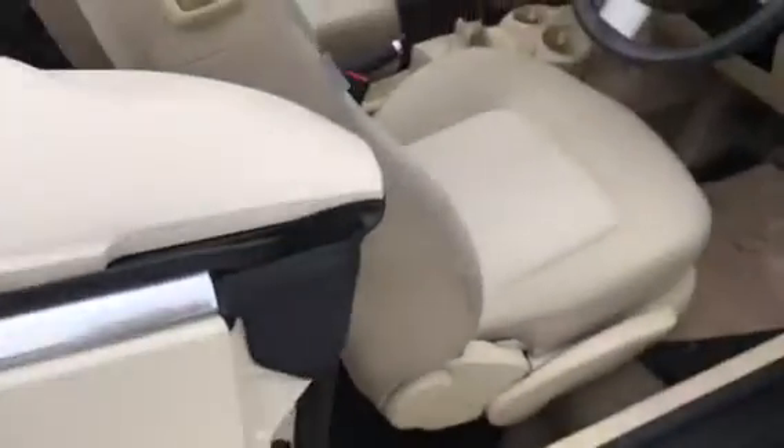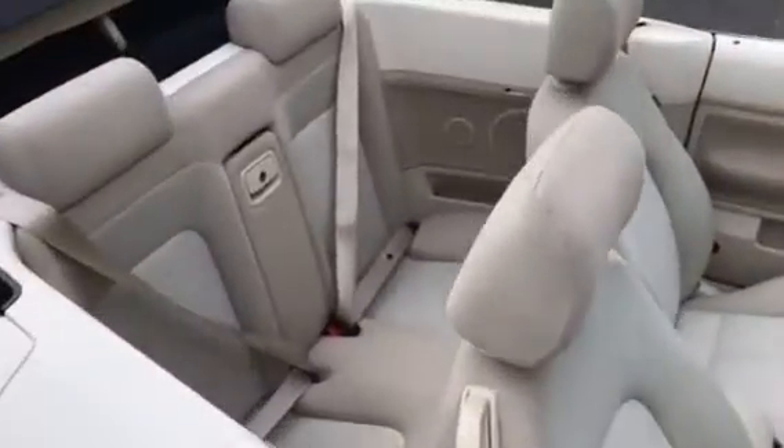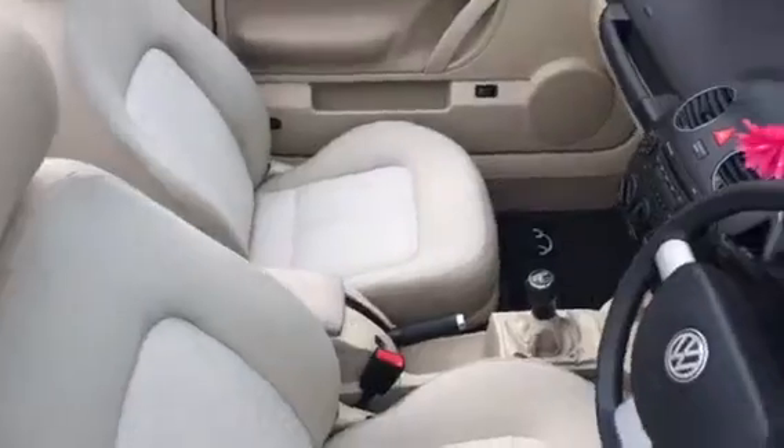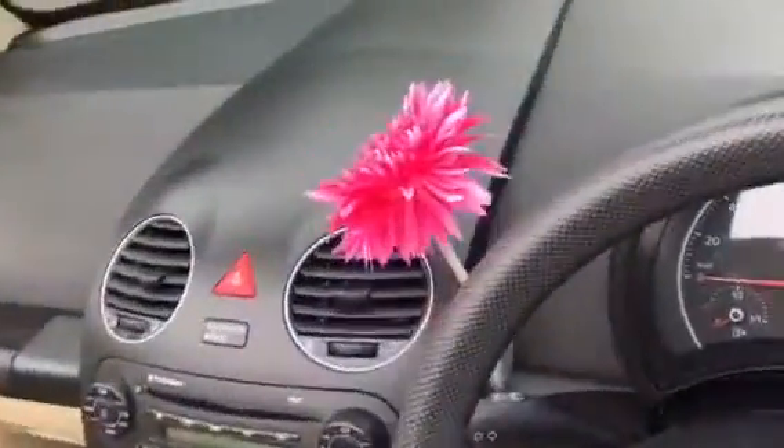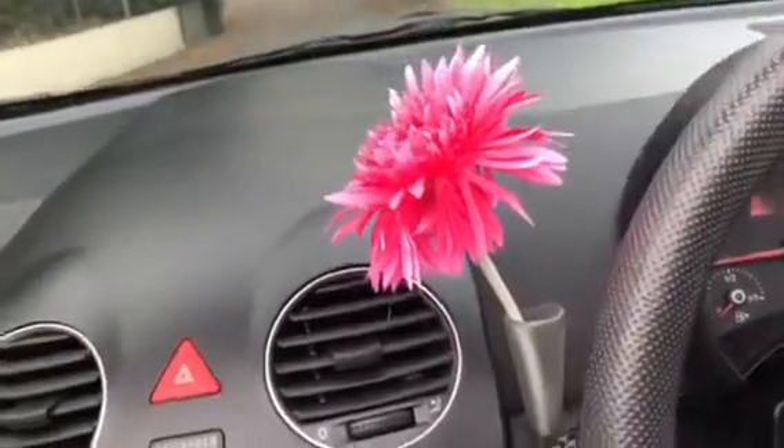Let me show you inside. So here she is, she's all in cream. Comes with the obligatory little flower that all Beetles seem to have — this one's in fuchsia pink.